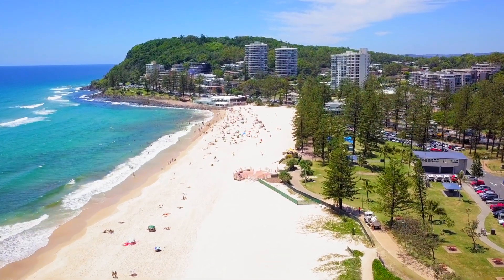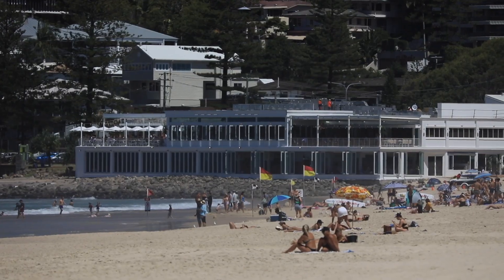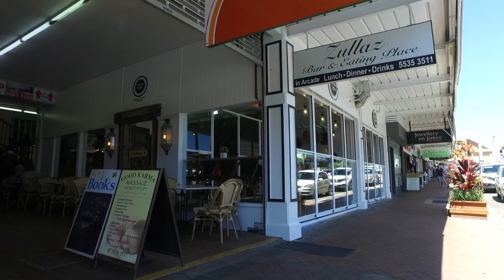Beachfront Burley Heads, apartment 95, the boardwalk. Located at the southern end of the Esplanade, you are literally only a couple of minutes walk to the thriving hive and vibe of Burley Heads social cafe and bar hub.